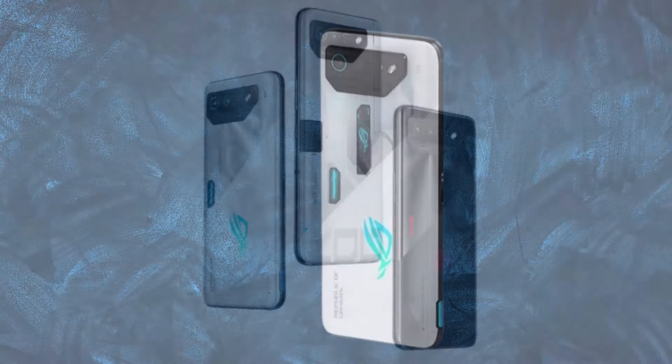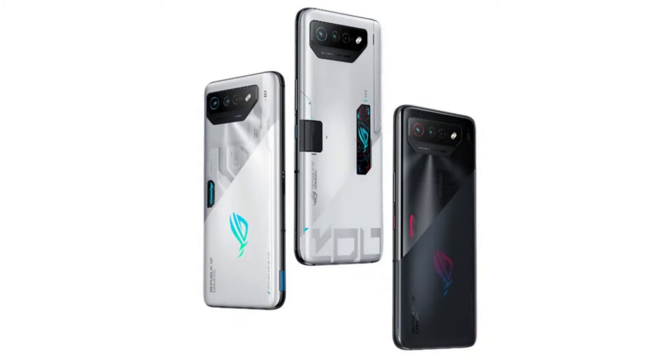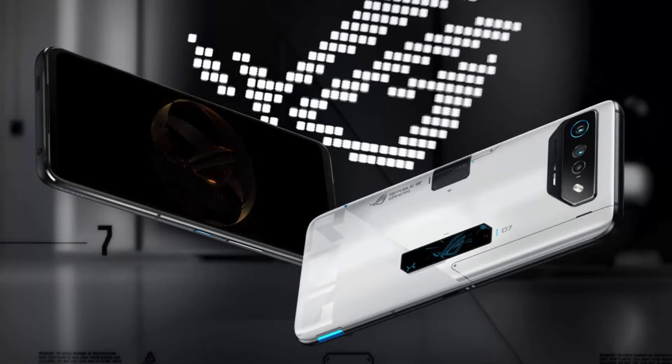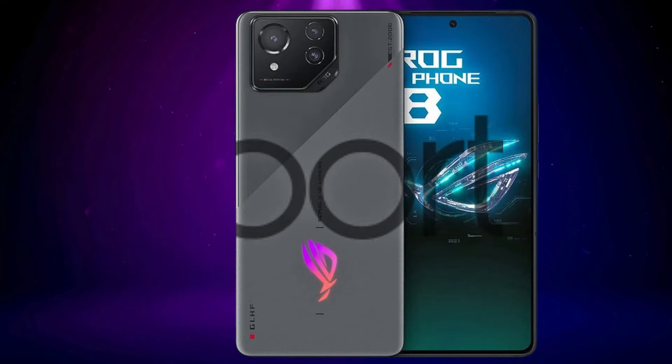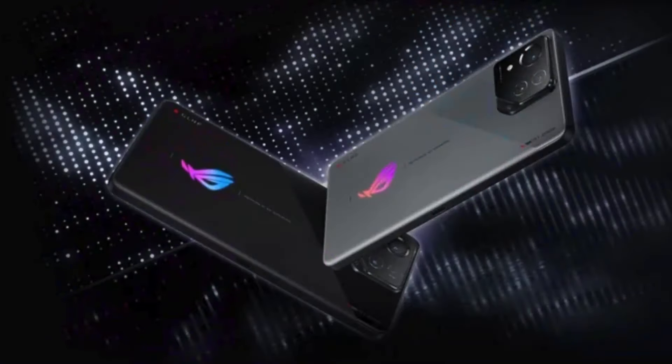It has a 5,500mAh battery that supports wired charging with PD 3.0 and QC5, as well as 10W reverse wired charging. It also has a side-mounted USB Type-C port that supports DisplayPort 1.4, and a bottom-mounted USB Type-C port that supports OTG and accessory connector.